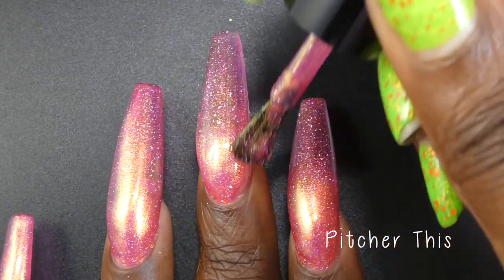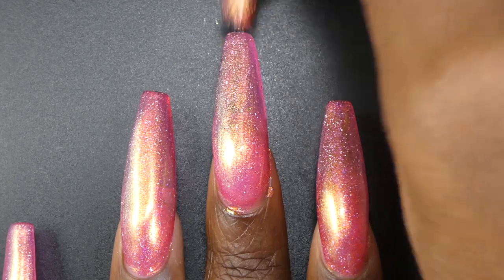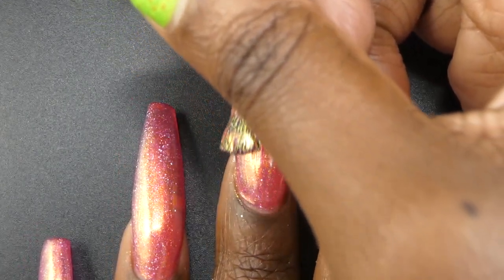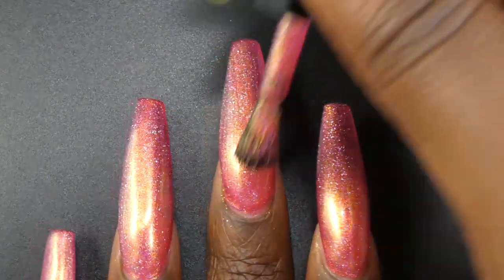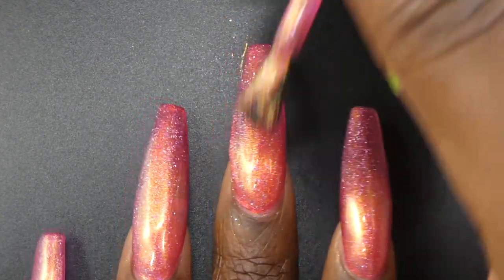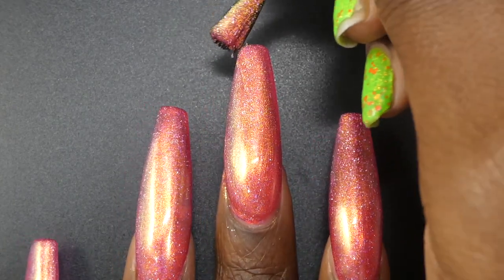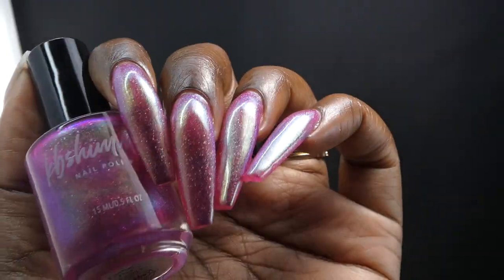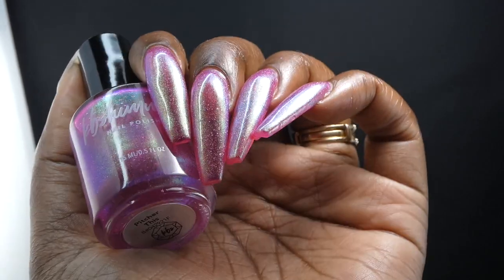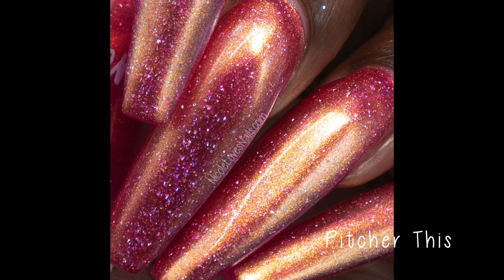Next up we have Picture This. Picture This is described as a cherry leaning polish loaded with a gold to copper to blue to purple shifting shimmer as well as holographic flakies, priced at $11. This polish is extremely color shifty and the formula was absolutely fantastic — not overly thick or thin. I was blown away by just how color shifty it was; I was seeing all the described colors in person. The base leans somewhere between a cherry and a fuchsia, maybe even a berry pink, depending on what shimmer color you're seeing. I was not seeing brush strokes in the shimmer. Nothing dried untextured or will be overly difficult to remove, and I did not experience any staining.